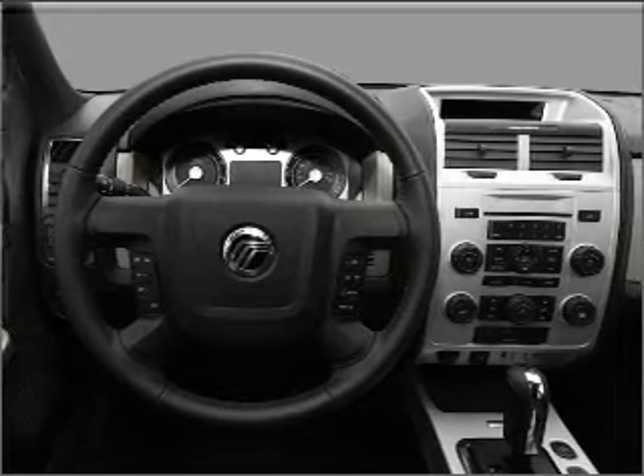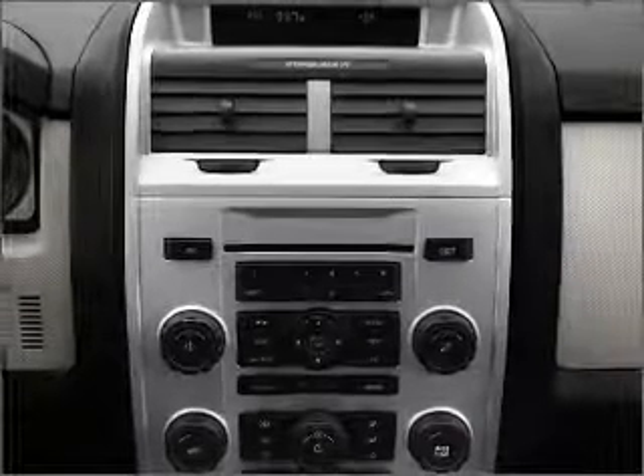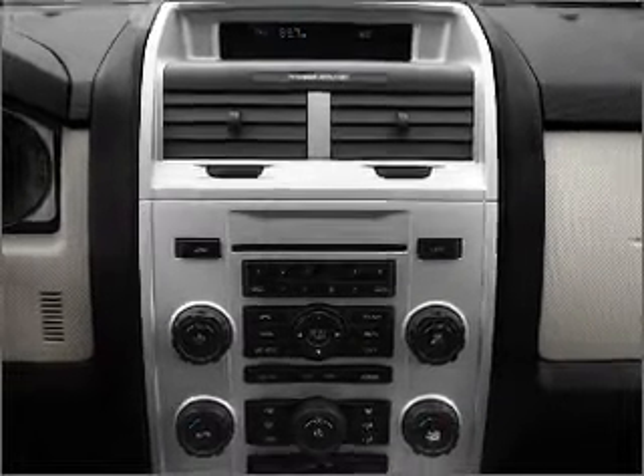Power mirrors. An AM FM stereo with a CD player. An adjustable tilt steering wheel. Call today to schedule a test drive.